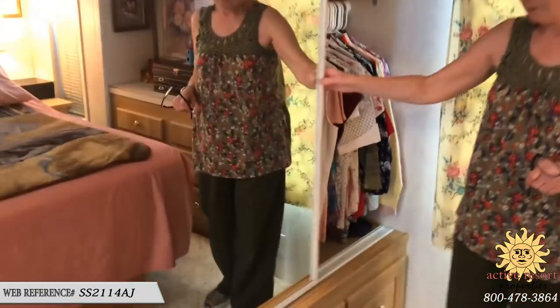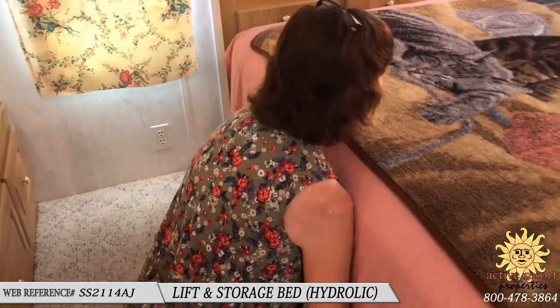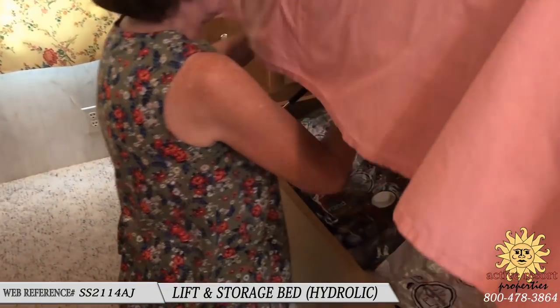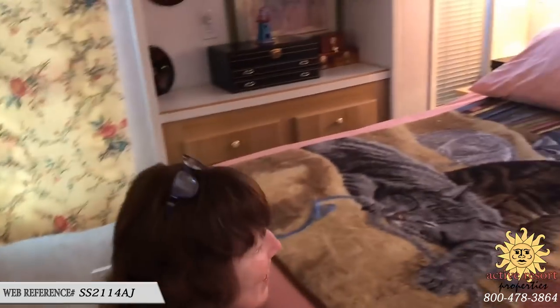And now this is a lift-and-storage bed, so it's got the hydraulic lift. Lots of storage underneath — put to use. Yeah, you live year-round so it's amazing how well your stuff fits in here. Oh, that's some of my Christmas decorations down there too. And then you've got the reading lights, and you're going to be replacing the light on this one.